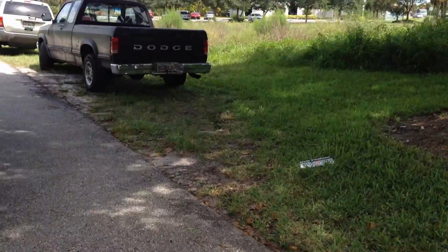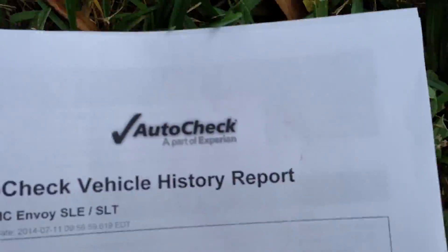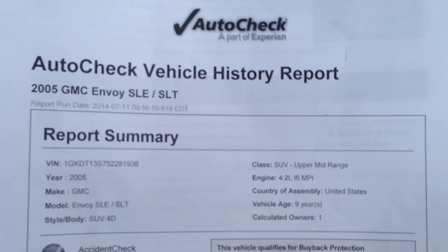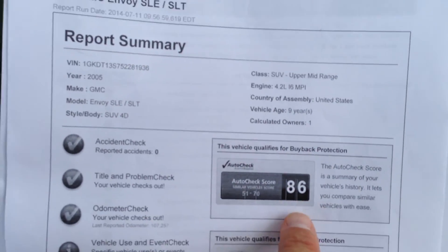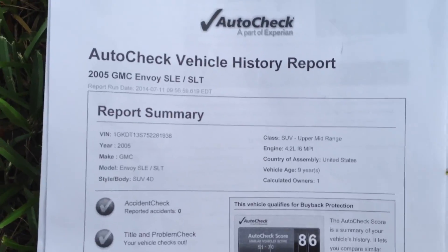Let me show you the AutoCheck real quick before we get started. One-owner, no-accident. Scores from a 51 to a 70 — it's an 86, so it's off the chart.